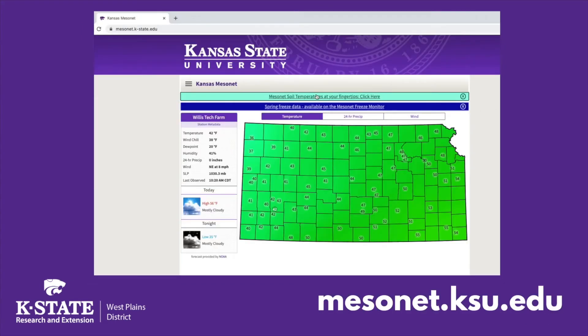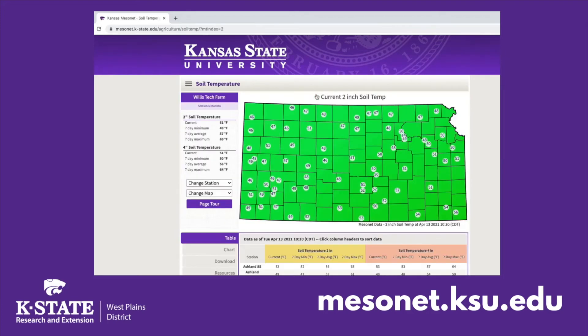To monitor local soil and air temperatures, you can visit the Kansas Mesonet at mesonet.ksu.edu. While those soil temperatures aren't quite warm enough yet,